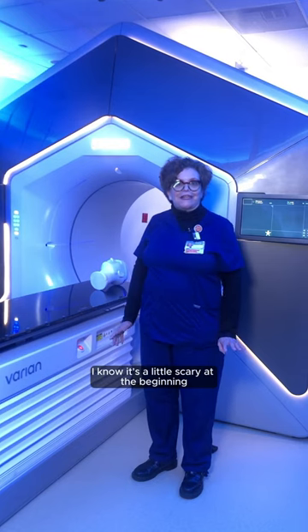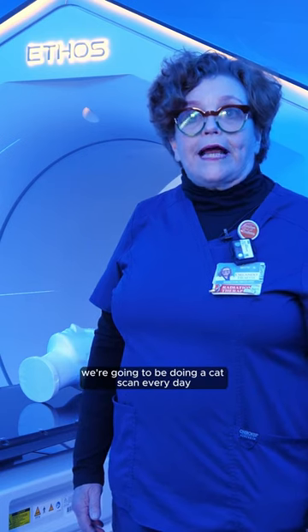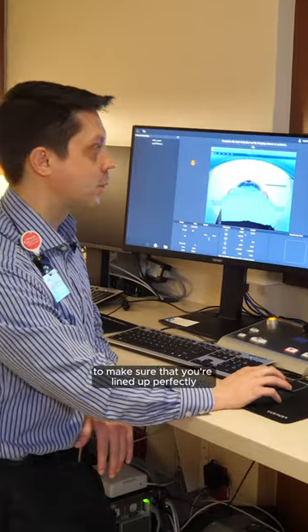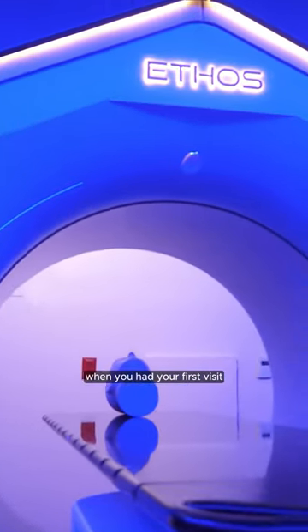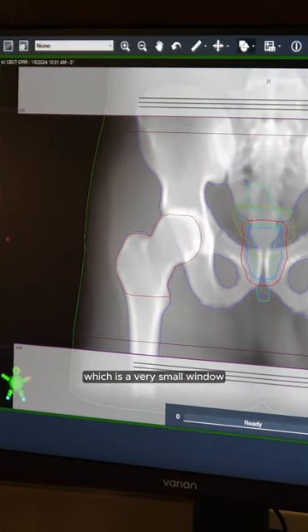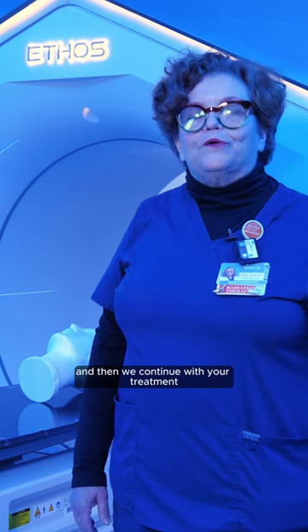I know it's a little scary at the beginning, but we're very aware of what you're going through. As we're treating you, we're going to be doing a CAT scan every day to make sure that you're lined up perfectly. We align today's scan with the scan that was done in the simulator when you had your first visit and make sure everything lines up perfectly. We work within millimeters, which is a very small window, so we make sure everything is lined up and then we continue with your treatment.